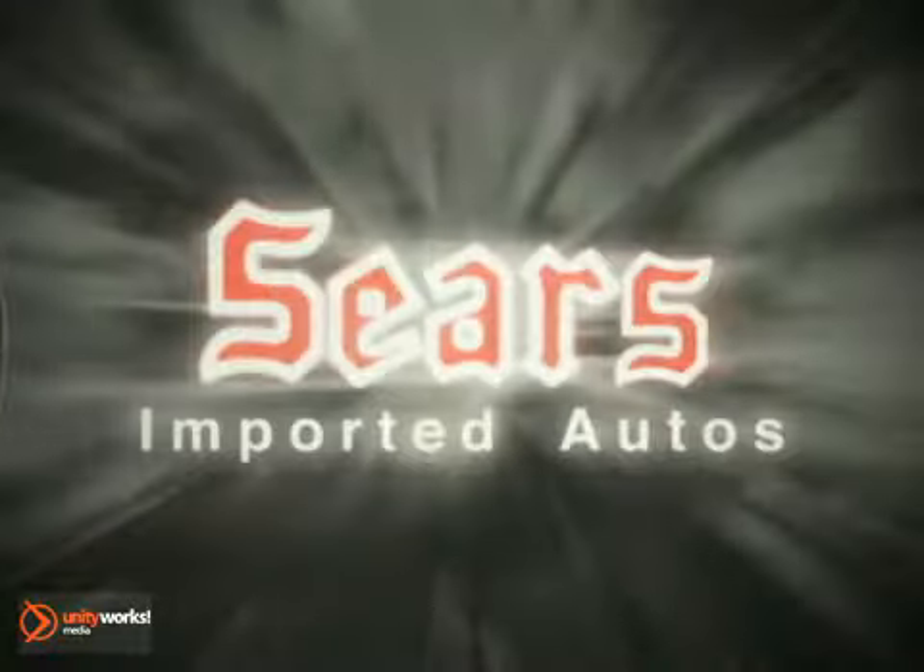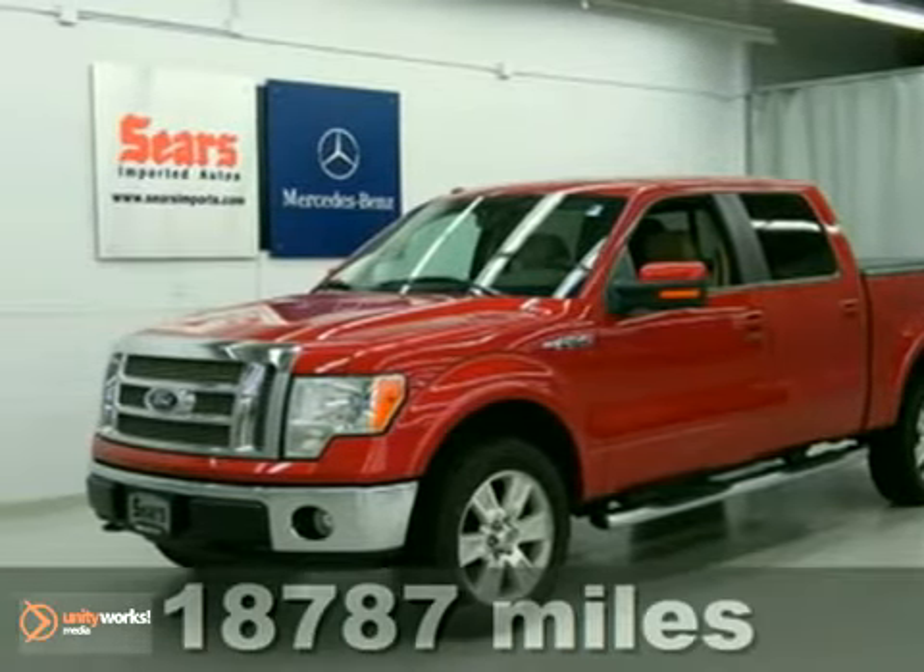At Sears Imported Autos, nothing gives us greater satisfaction than serving you. Here's the vehicle for you — it's a 2010 Ford F-150.